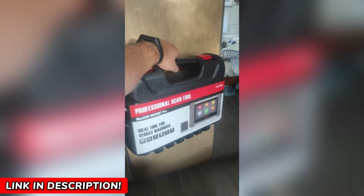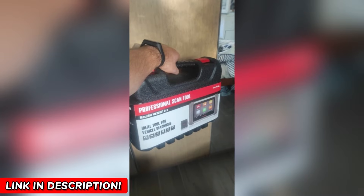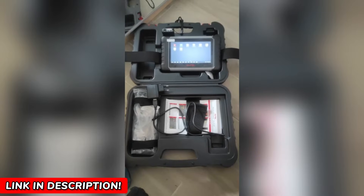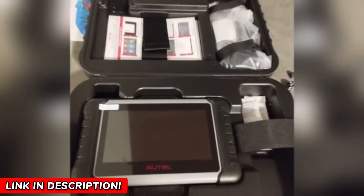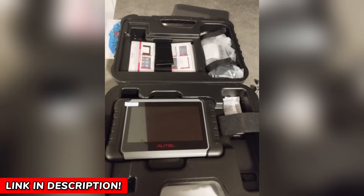Need to reset your oil service after a change? Done in seconds. Brake bleeding? Handled. Got a diesel particulate filter that needs regeneration? The MK808BTPRO has you covered. It offers 38 special service functions, including TPMS reset, battery management, injector coding, and more. Think about how much time and money that's worth over the lifetime of your car.